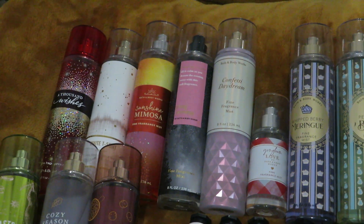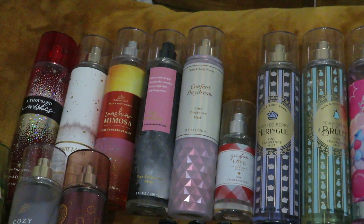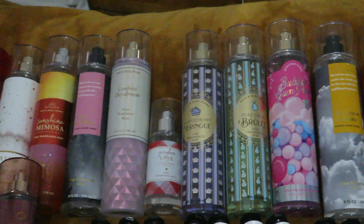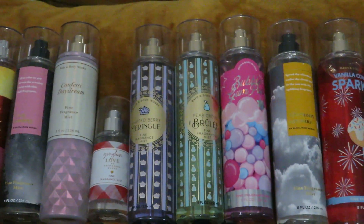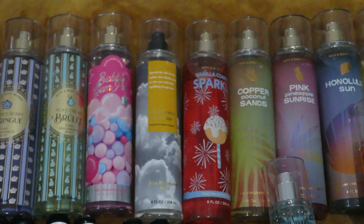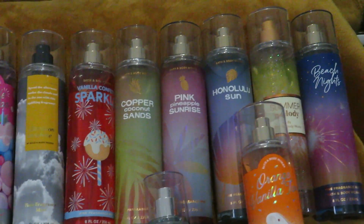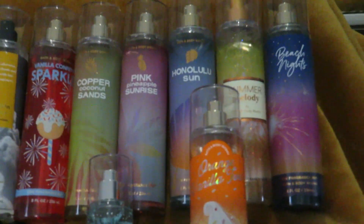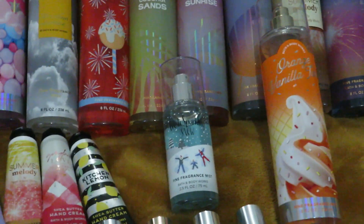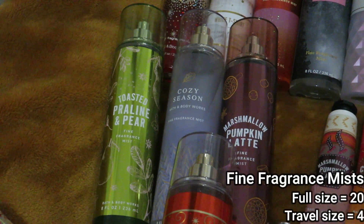I've got my Fine Fragrance Mists: A Thousand Wishes, White T-Shirt, Sunshine Mimosa, Cozy Evening, Confetti Daydream, Gam Love, Whipped Berry Meringue, Pear Crème Brûlée, Bubblegum Pop, Afternoon Sunshine, Vanilla Confetti Sparkle, Copper Coconut Sands, Pink Pineapple Sunrise, Honolulu Sun, Summer Melody, Beach Nights, Orange Vanilla Twist, Fresh Sparkling Snow, Toasted Praline and Pear, Cozy Season, and Marshmallow Pumpkin Latte.